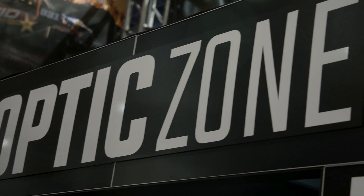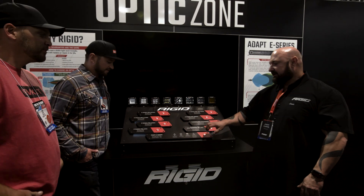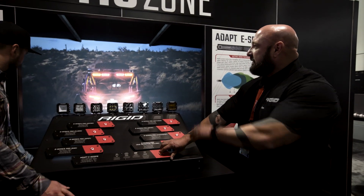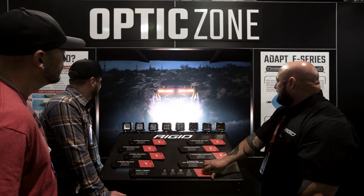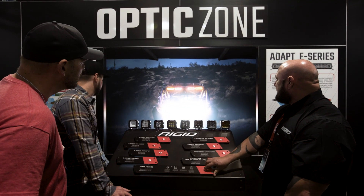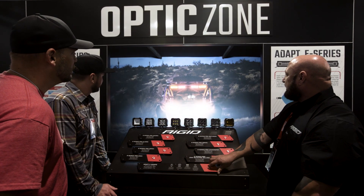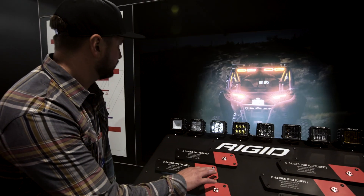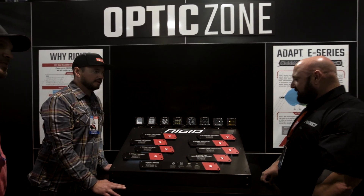We're over at the Optics Zone and Jeremy's going to give us a look at what's going on. This is the new Adapt E-Series — it's all speed-driven. Watch the beam pattern: it's real wide right now, and as you speed up you can see it narrow down. As you start to slow back down, the pattern actually widens itself back out again. Basically it covers all the lights in the Stinky Bar.